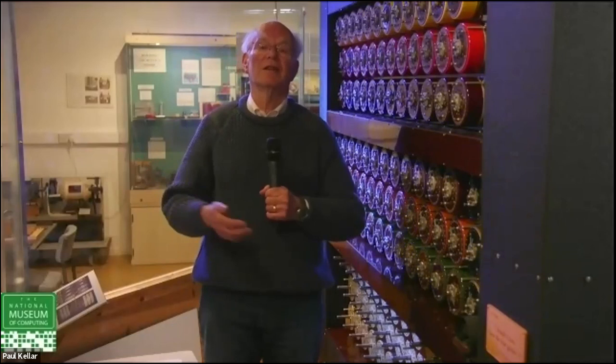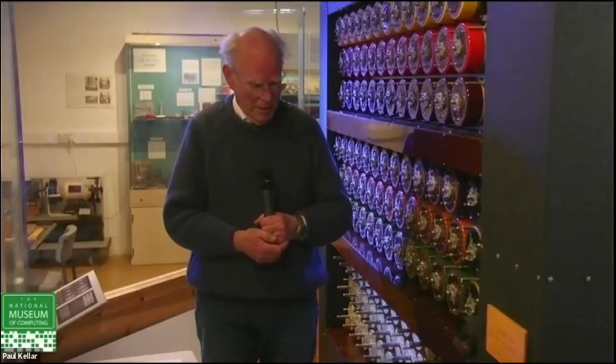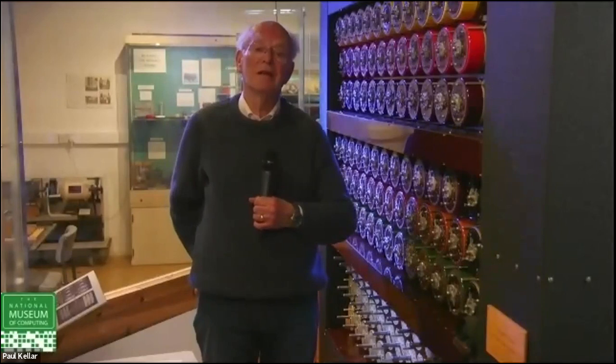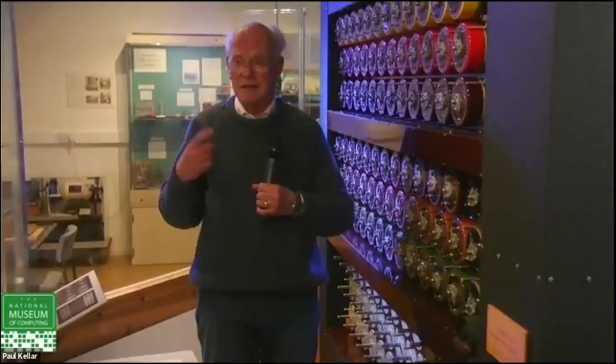The next thing to do is actually run the Bombe and see what happens. The Bombe is looking for a letter that comes back as itself. When it finds one, you get a 'stop' — the Bombe stops. If it doesn't stop — if it keeps spinning — that means it has rejected that particular wheel position as a possible answer. It's only when it stops that it says: look, I can't reject this one, it's possibly the answer.